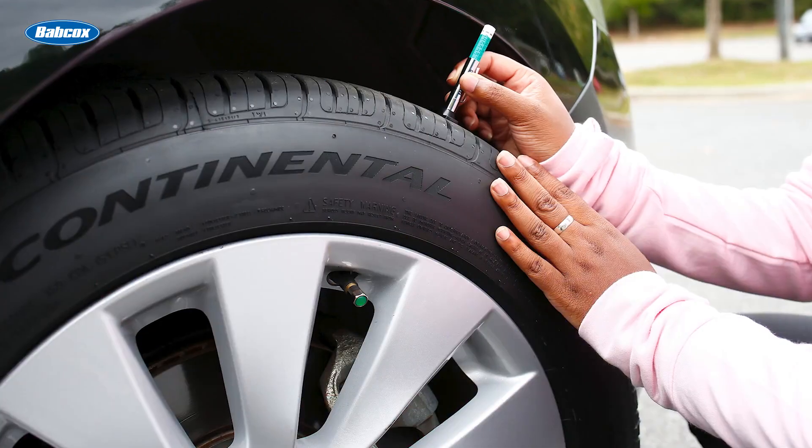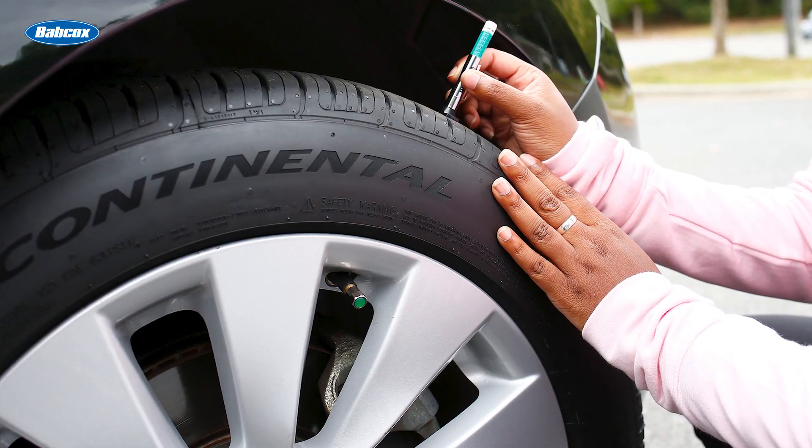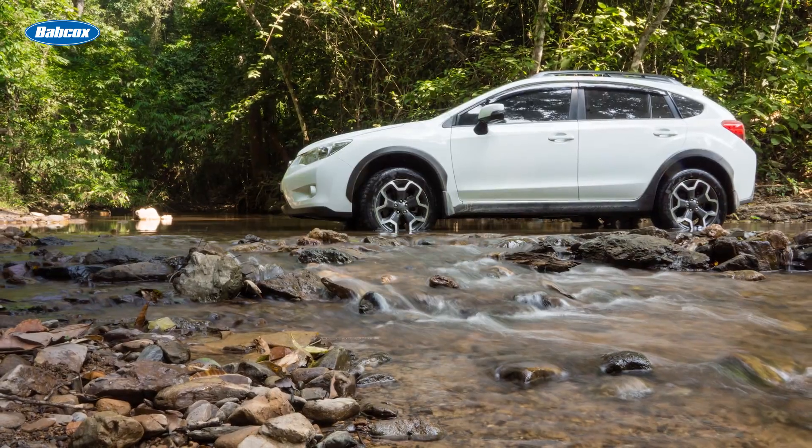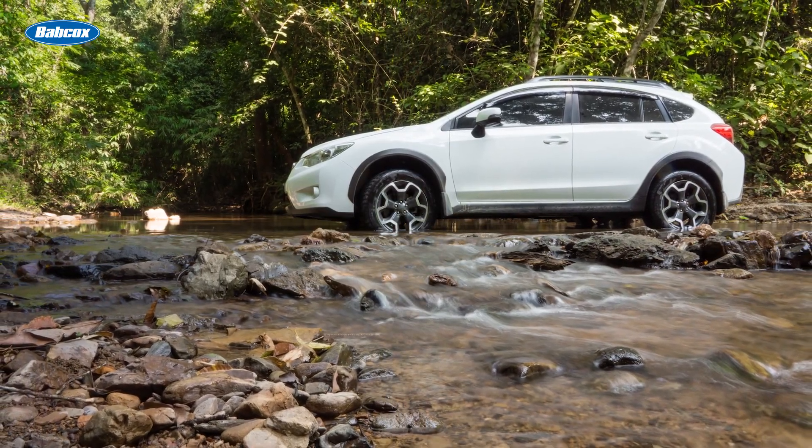The tread depth difference between front and rear tires should be no more than 3/32nds of an inch, and Subaru vehicles advise even less at 2/32nds.